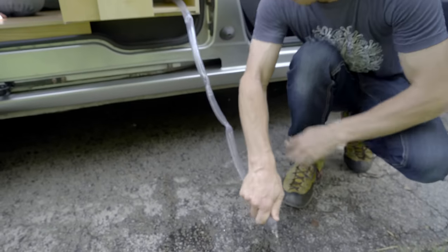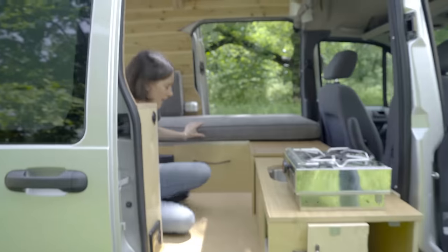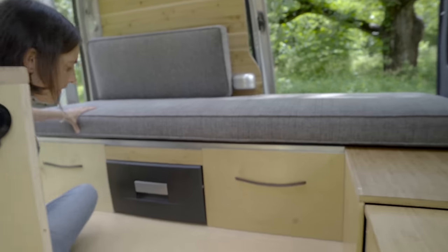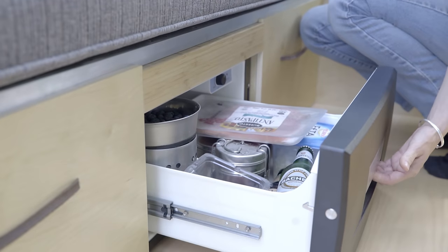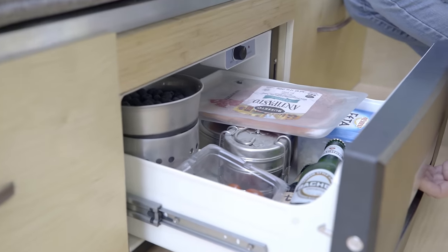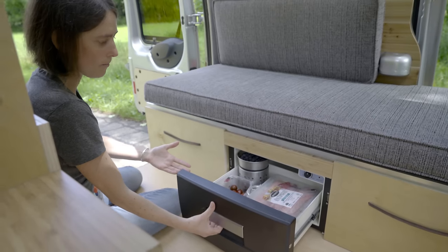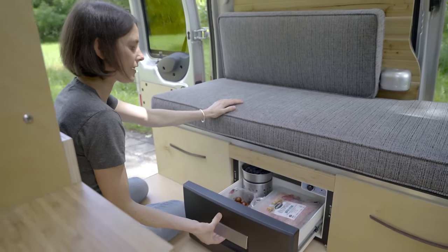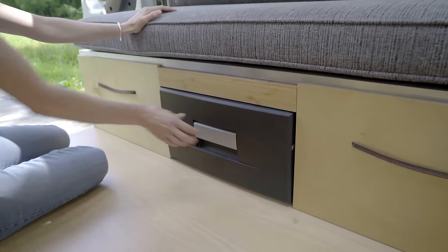One thing that we also have as part of the kitchen, which Jan uses a lot, is a fridge. This fridge is quite spacious — lots of space for one person. What's really special about it is that it's a drawer fridge, and the compressor isn't directly behind it, which means we could use it here. That's the kitchen.